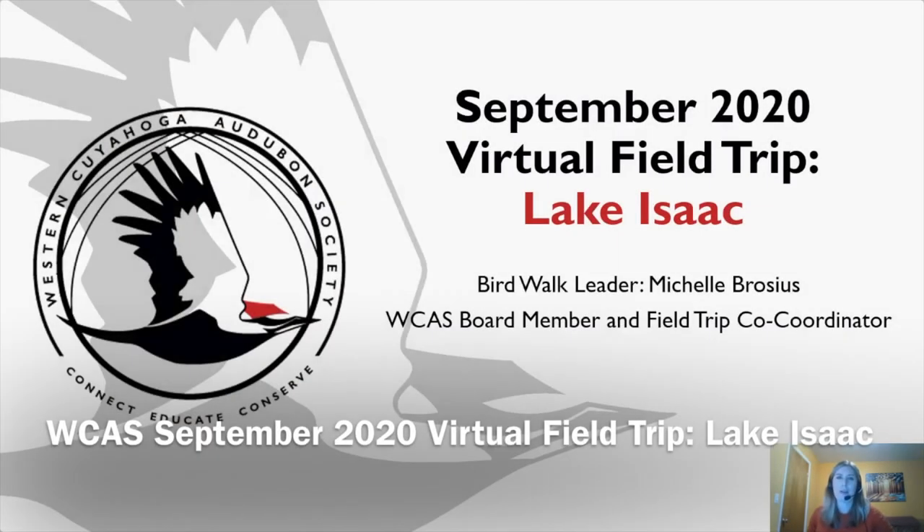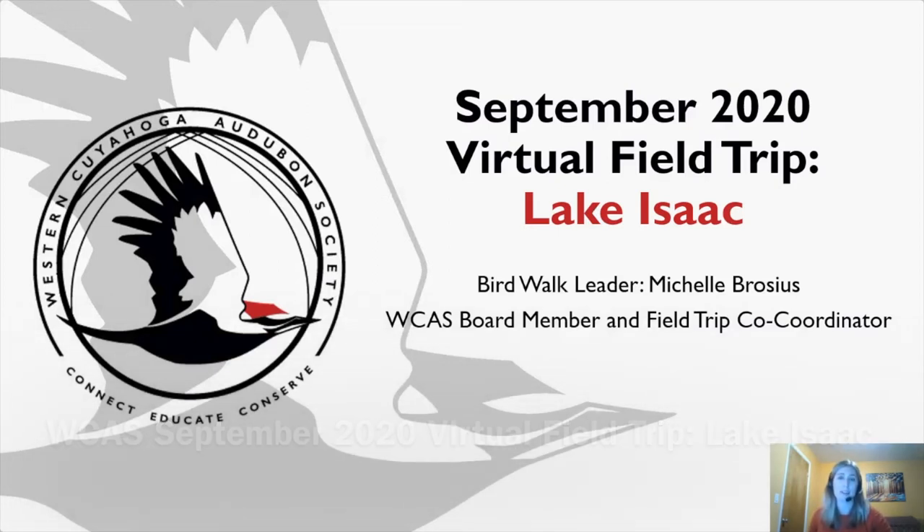Welcome to the Western Cuyahoga Audubon Society September 2020 virtual field trip to Lake Isaac. My name is Michelle Brocious, and I am your bird walk leader this evening.